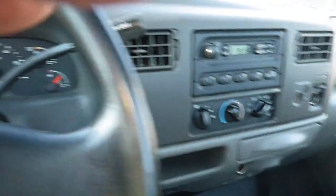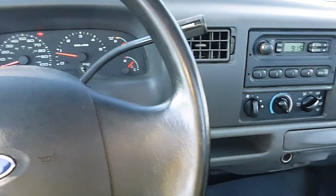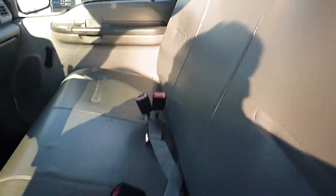Inside looks good. This truck formerly belonged to the DuPont company out of Delaware. We've had their vehicles before, and they all run well. They do have a rust issue with them though, because they're up close to the water.